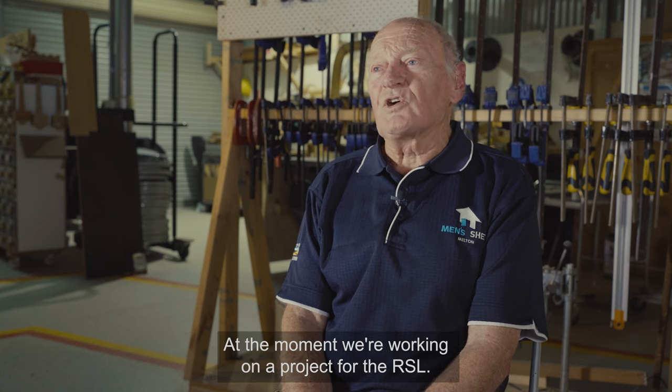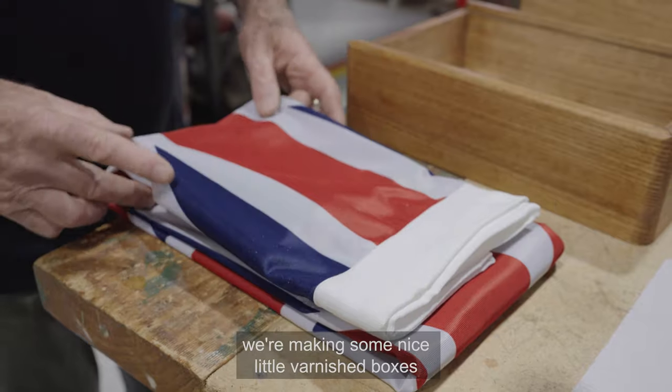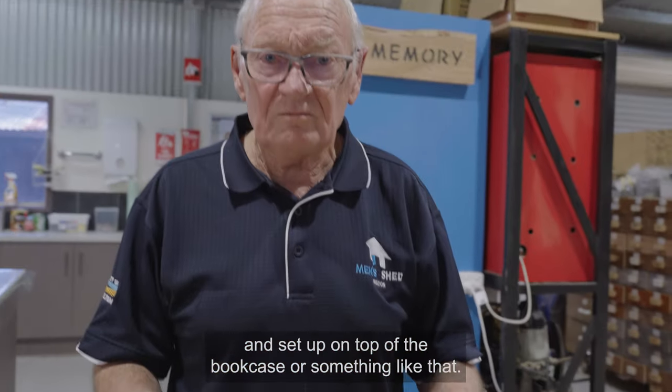At the moment we're working on a project for the RSL. When a veteran's funeral service is held, we're making some nice little varnished boxes so the flag can be displayed in the box and set up on top of a bookcase or something like that.